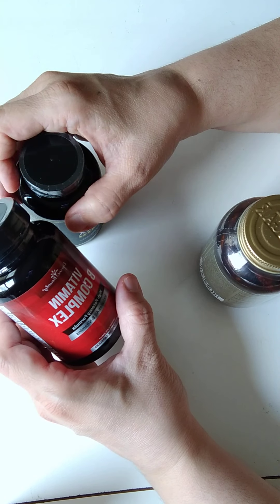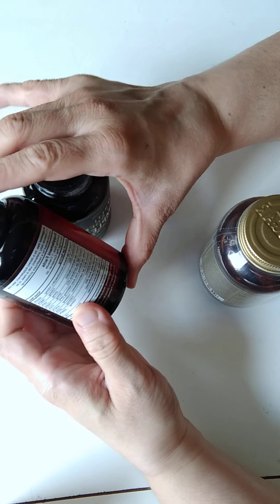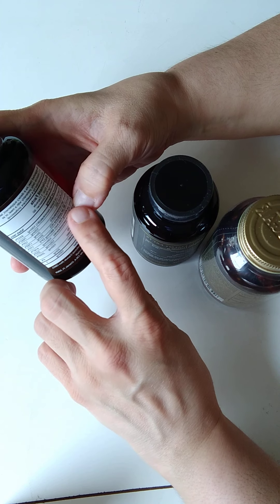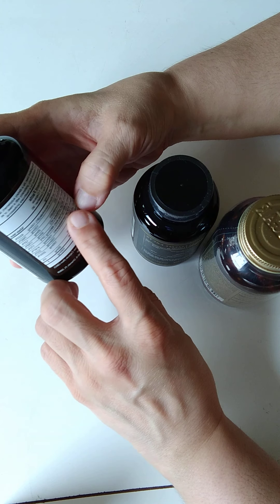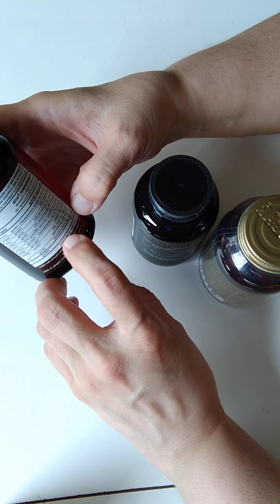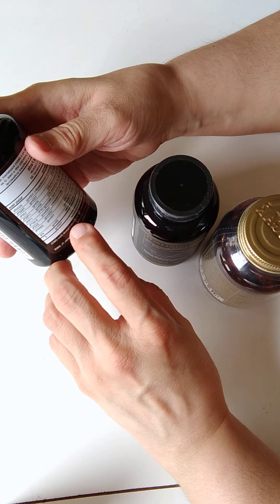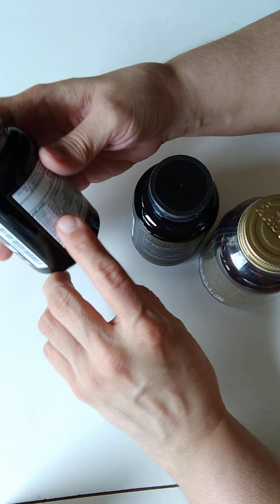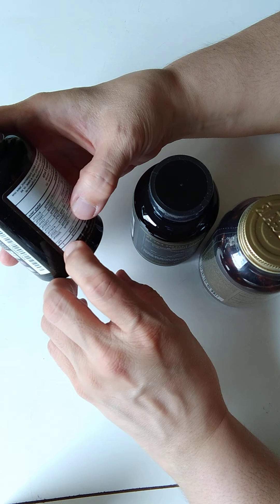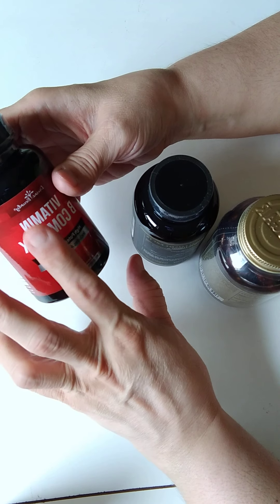But I got this — vitamin B complex. It has Vitamin B6, Vitamin B12, of course it has all of them in here. It has Vitamin B1, B2, B3, B6, B12. B12 — a hundred and twenty milligrams. I hope this works for me.